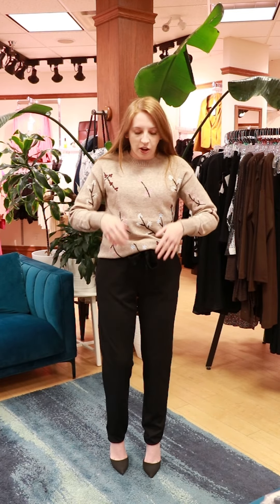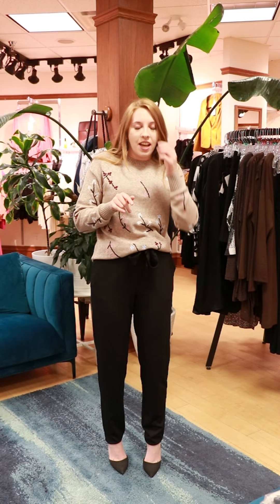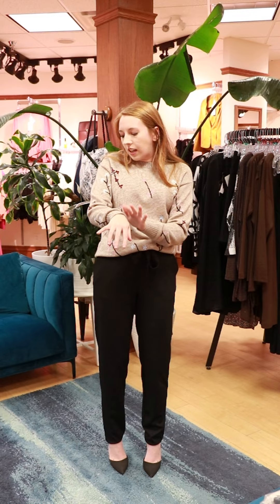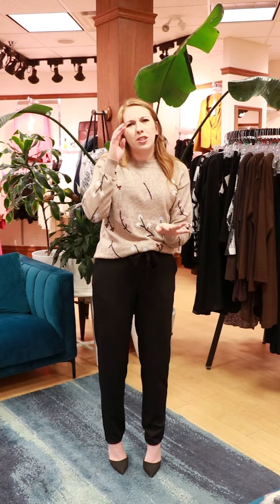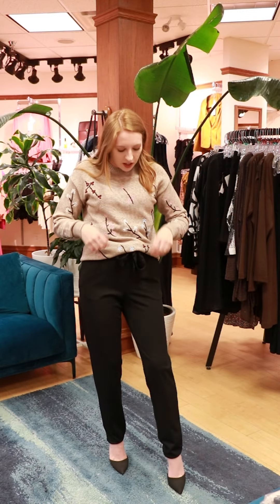And let's just talk about the sweater. The embroidery on it — adorable, I love it. And it's a light brown color, I think it's taupe. It's really cute and I just love it.